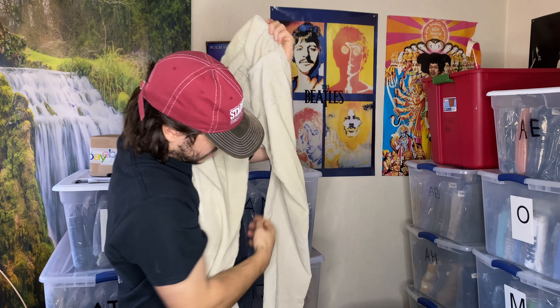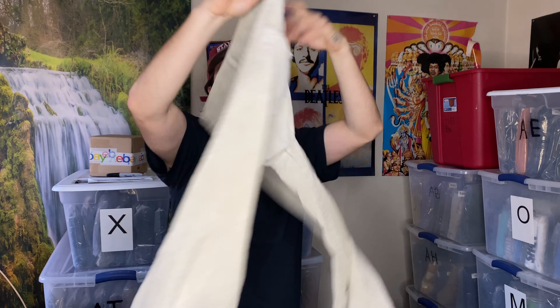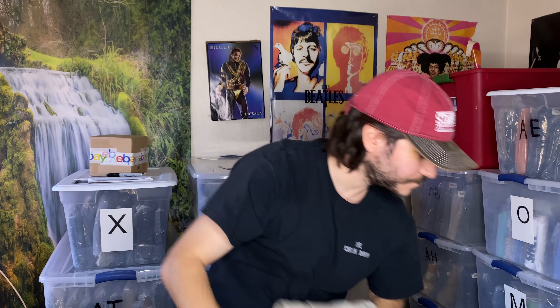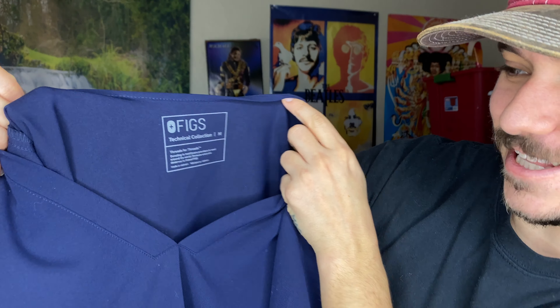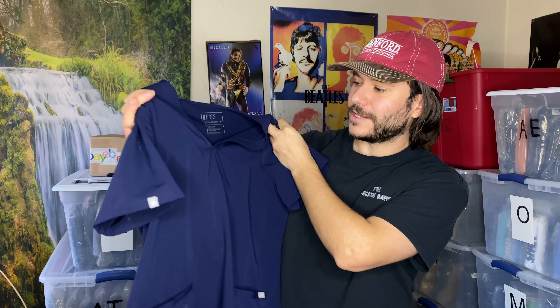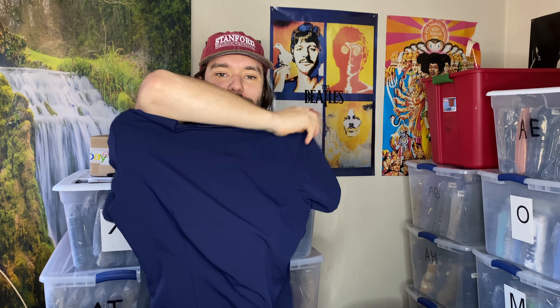Prana — I pretty much always grab this brand at the bins, even if it has stains like this one does. These are women's; I would love if they were men's, but they're not. Prana sells at REI. And then we've got some FIGS — technical collection. They all say technical collection on it. I just assume there's only one collection of FIGS. This is a great brand and it sells great.